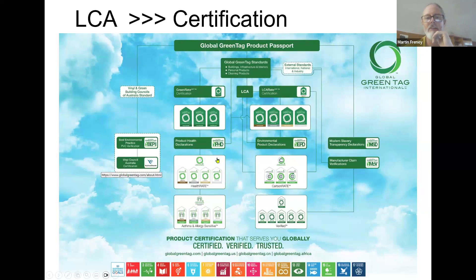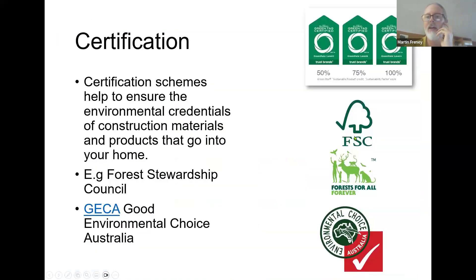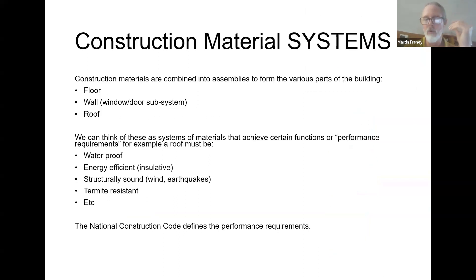Global Green Tag is a certification scheme. There are others like the Forest Stewardship Council, and Good Environmental Choice Australia. These are things to look out for — don't get conned by people claiming that things are ecological when they perhaps haven't really gone through this rigorous process. In the future, more and more manufacturers will be doing this. Construction material systems — in uppercase because it's really important that you think of all these interacting parts in the building as systems. We typically have a floor system, a wall system, and a roof system.